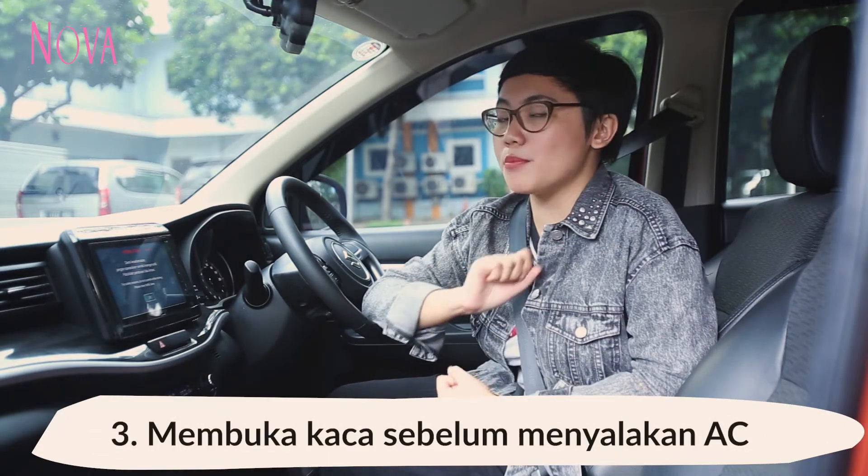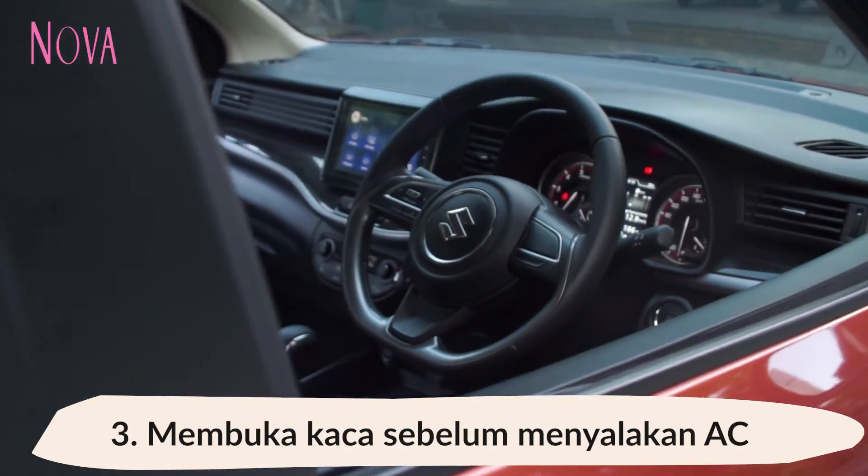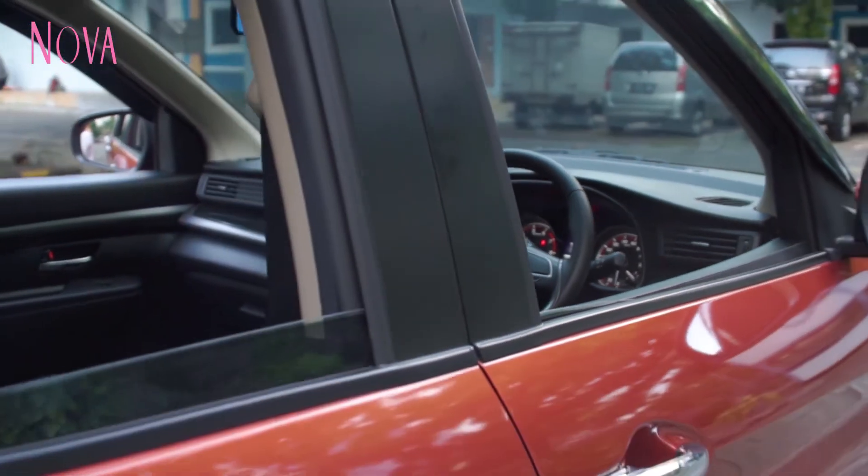Yang ketiga, kalau lagi terik-teriknya, kita bisa buka kaca jendela terlebih dahulu sebelum nyalain AC. Supaya udara di dalam kabin bisa lebih terkontrol dan mempermudah fungsi AC.